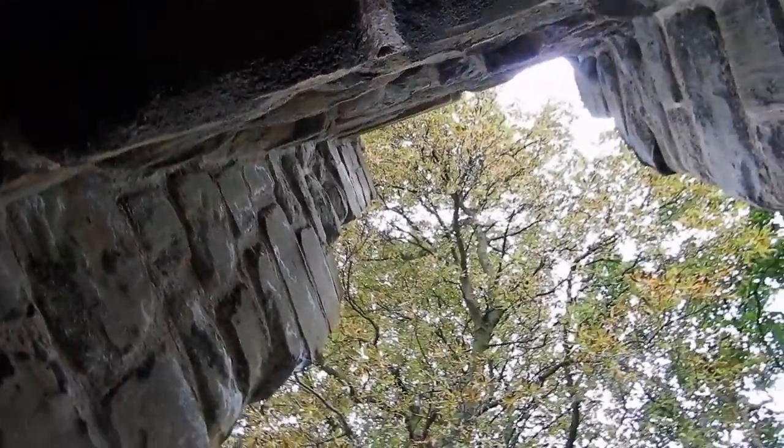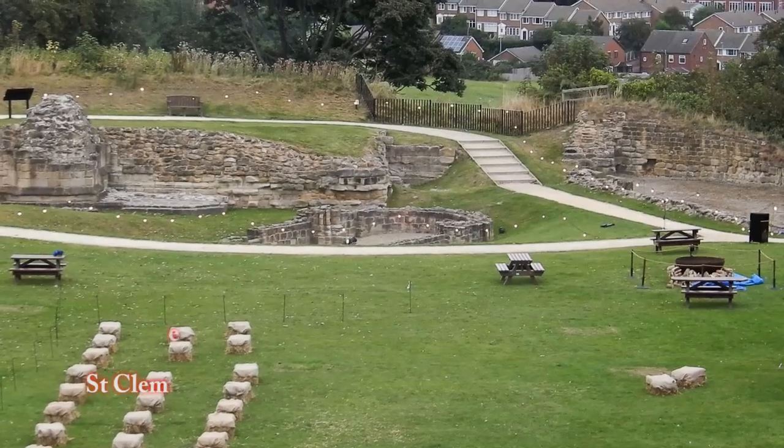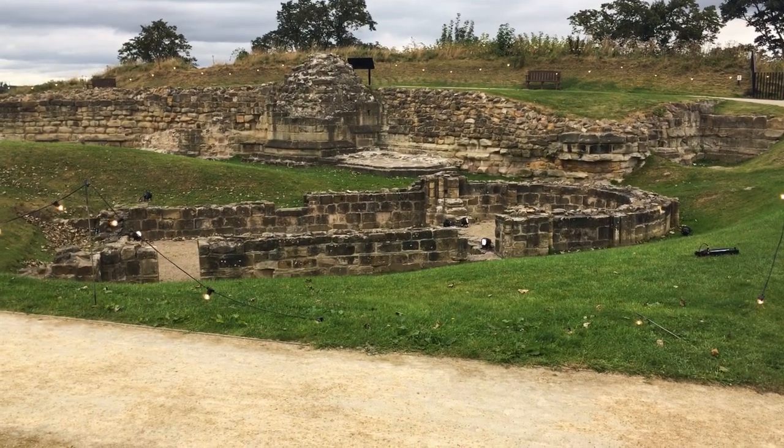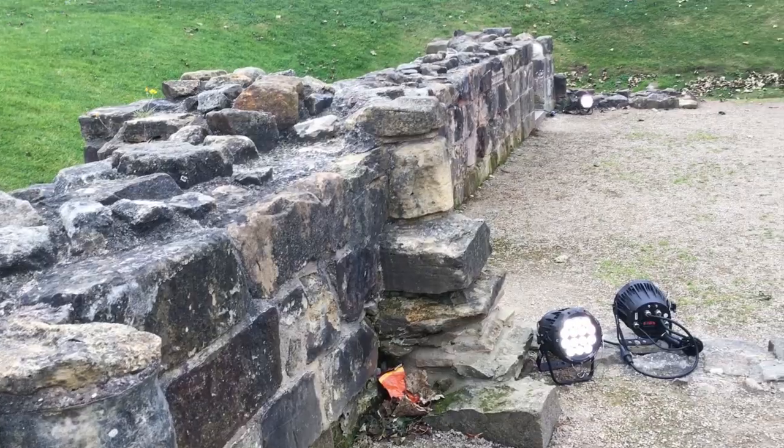We're now going to look at some of the stone elements of the castle. First up is St. Clement's Chapel, which was built around 1080 and served as the private chapel of the de Lacey family. It was the first part of the castle to be built in stone.